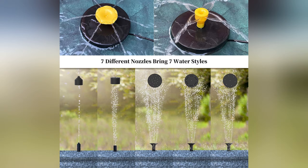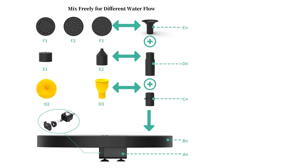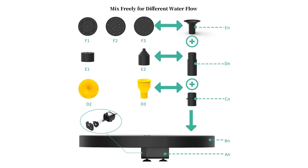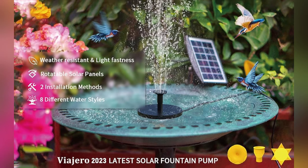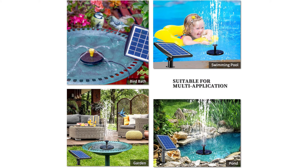Perfect for bird baths, fish tanks, or garden decoration. Pop it in the water and it starts working in three seconds under the sun. Installation is easy — the solar panel can be screwed on the wall or inserted into the ground. It's automatic, solar-powered, and eco-friendly. Bring the birds and some fun into your garden.